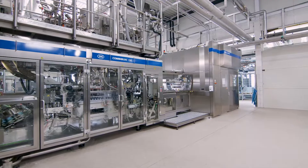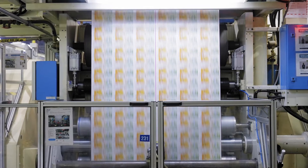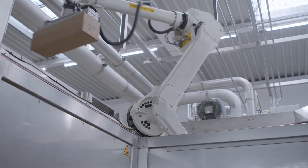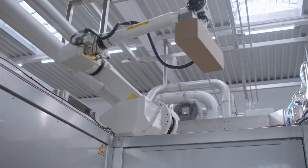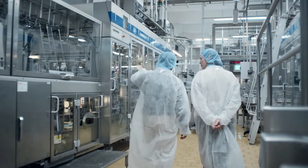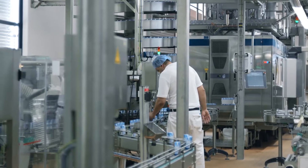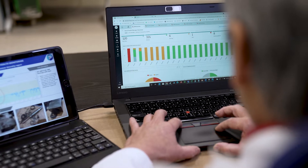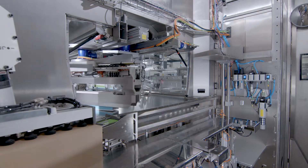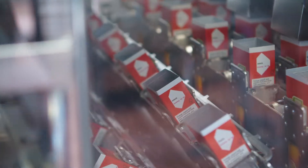SIG is a leading systems and solutions provider for aseptic carton packaging, recognized for its reliable technology. By continuously striving to create innovative solutions, we are able to help our customers further improve their operations. This is done by using state of the art smart factory technologies and providing superior system quality and performance.